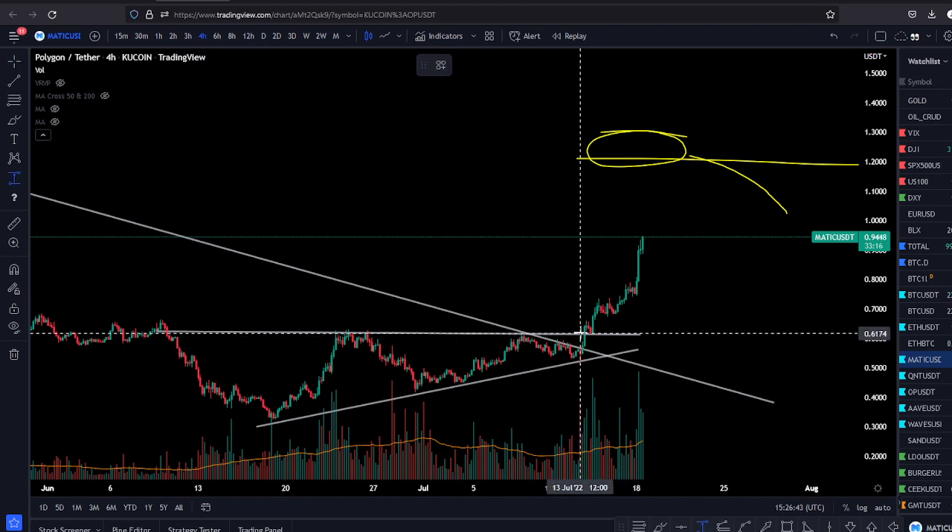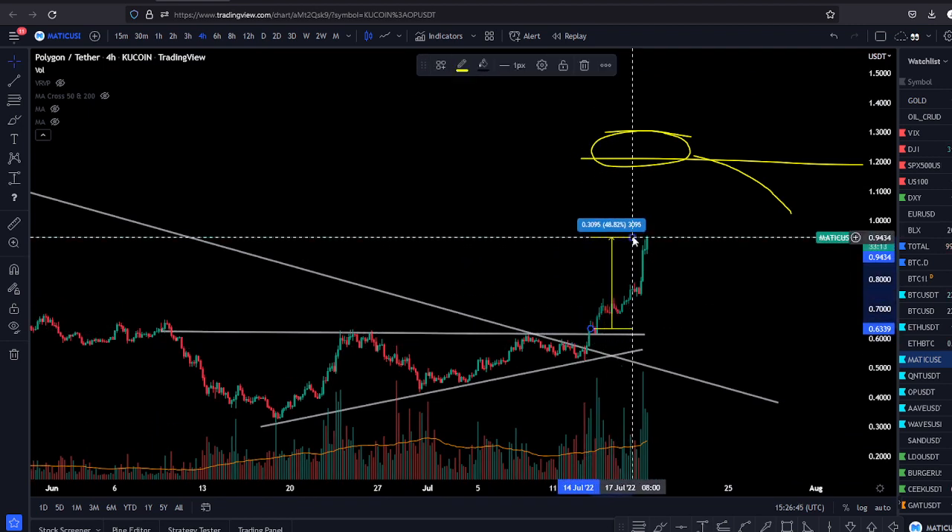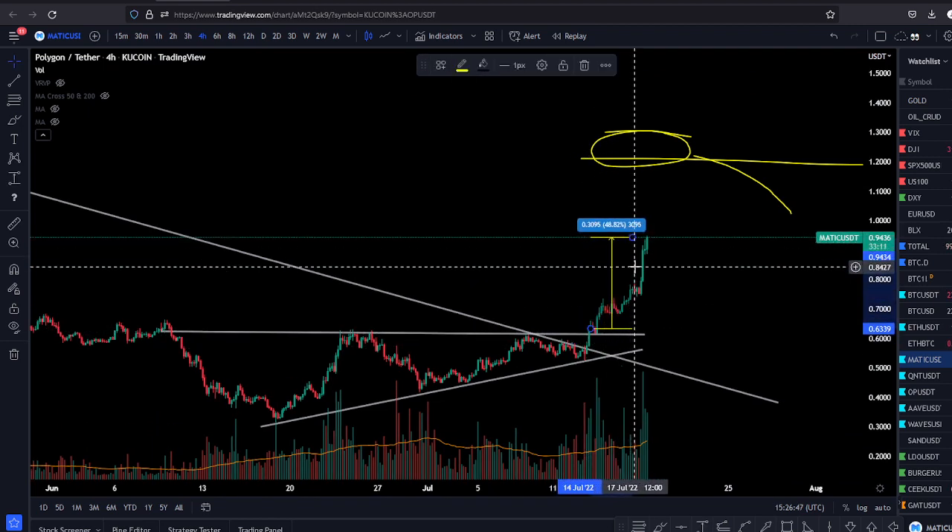Look at the price of Matic now from 63 cents — we're already up 50% on our trade. People are still asking themselves whether we're in a bear flag or a bull flag. Who cares? Follow the leaders. Follow the money.